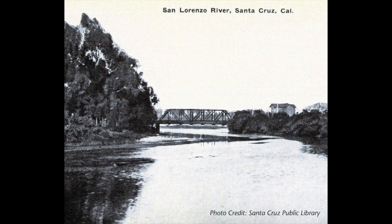Okay, let's take a trip back in time. This is a historical photo of the San Lorenzo River. Looks a little bit different, doesn't it, from today?